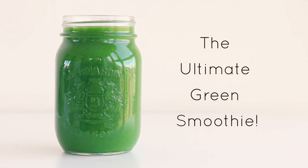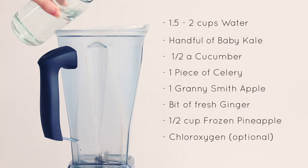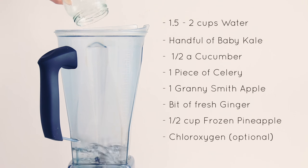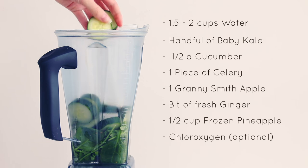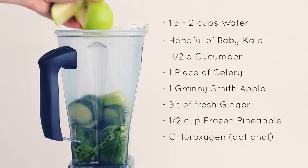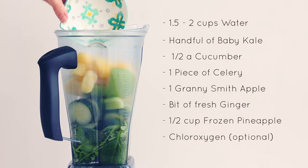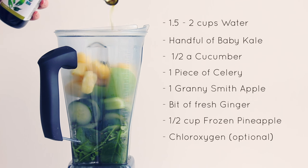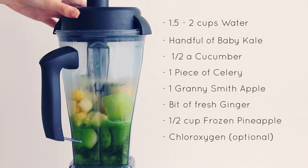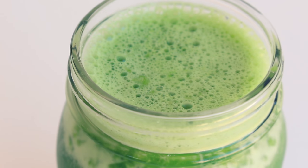Next up I have another green smoothie — the ultimate green smoothie. Add the following ingredients into your blender: 1.5 to 2 cups of water (start with 1.5 cups and add more if needed), a big handful of baby kale or whatever leafy greens you want, half a cucumber, one piece of celery, one granny smith apple, just a nub of ginger, half a cup of frozen pineapple, some chloroxygen, and a bit of hemp oil (optional). Then just blend it up and you have the perfect green smoothie. It's so refreshing and jam-packed full of nutrients — definitely one of my favorites.